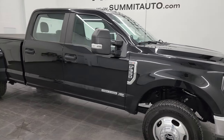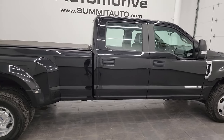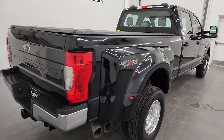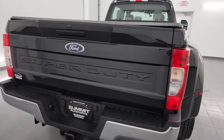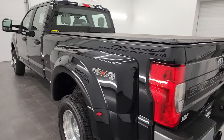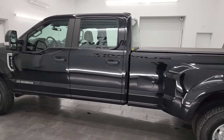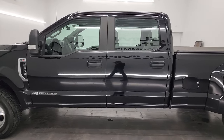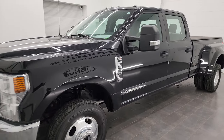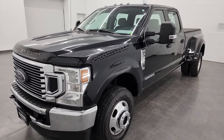Hey, this is Brett and this 2020 Ford F-350 Crew Cab Long Box XL STX is stock number 13634Z. I'm here at Summit Automotive in Fond du Lac, Wisconsin — your new and used heavy-duty truck headquarters. This 2020 Ford F-350 has the 6.7-liter Power Stroke diesel engine. It puts out 475 horsepower and 1,050 foot-pounds of torque. It's paired up with the 10-speed automatic transmission.